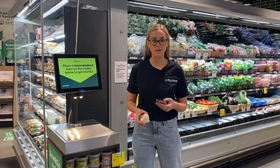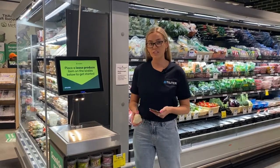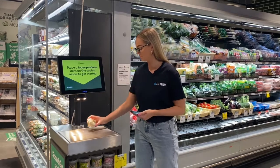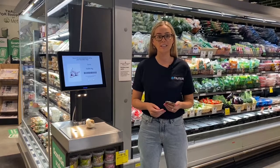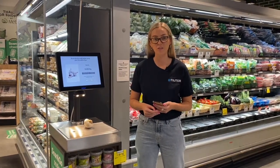I'm here today at Woolworths Metro and I'm going to demonstrate to you how the Toledo Scan & Go Scale works. Firstly, put your produce onto the Toledo Image Recognition Scale. The Toledo Vision software uses the latest in machine learning and artificial intelligence to identify the produce.